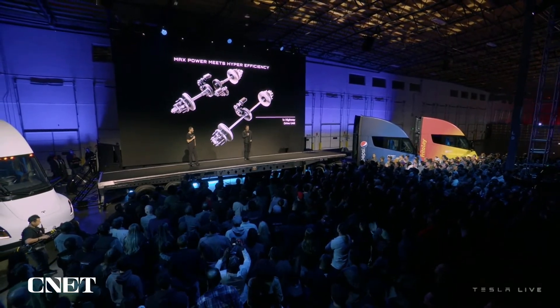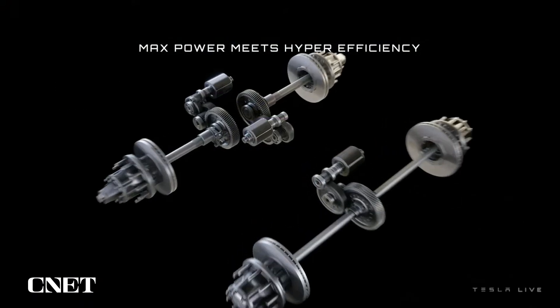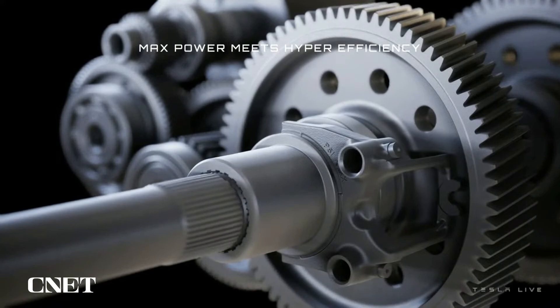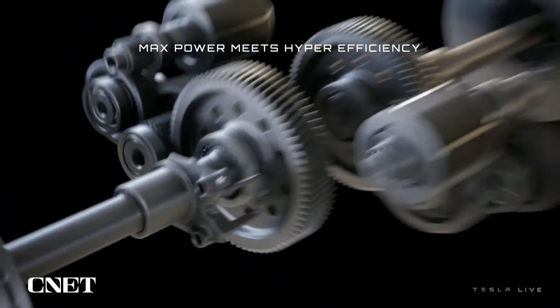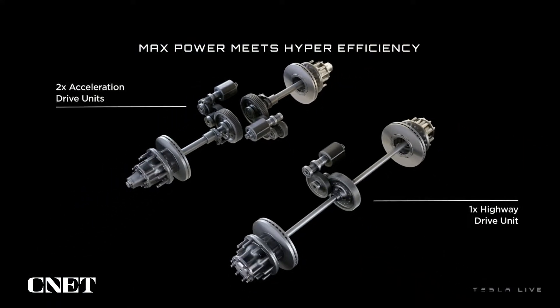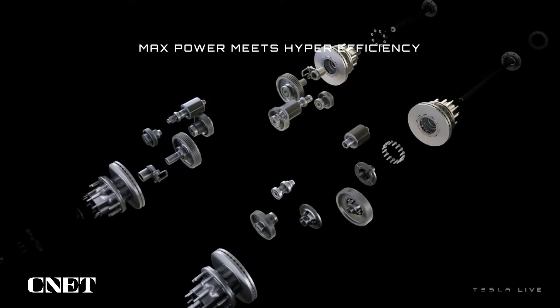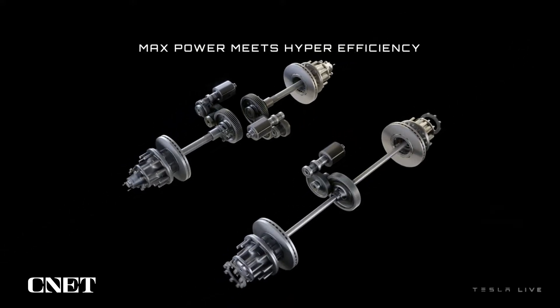We've got a tri-motor powertrain system using the Cobra-wrapped sleeve — essentially the Plaid Model S and Model X powertrain. But we're actually enabling two of the drive units to disconnect so they're not free-spinning, meaning efficiency is actually much greater in cruise.